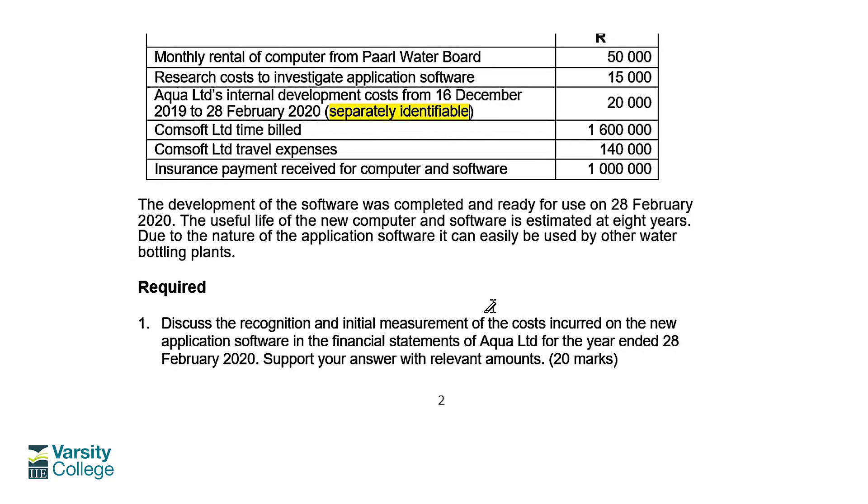The software development was completed and ready for use on 28 February 2020, which is year end. The useful life of the new computer and software is estimated at eight years, and due to the nature of the application software it can easily be transferred or used by other water bottling plants. Importantly, since everything was only completed at year end, there will be no depreciation or amortisation on the new computer and new software in the current year. We can now begin to look at answering part one of the required.